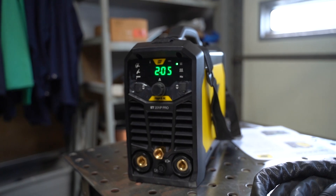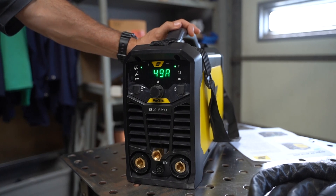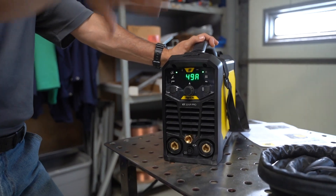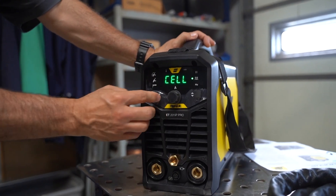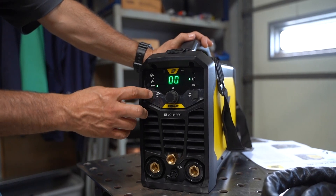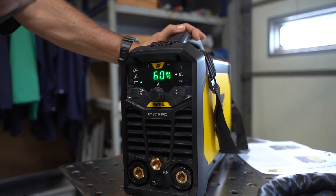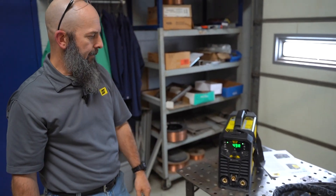In the background settings I've got ignition current, slope up, slope down, final current, and post gas. In trigger lock mode, I can set a ramp-up time — the machine ramps up from a beginning current to peak current, then at the end ramps back down. In stick mode I hold that button to get into cellulosic mode, hot start, or arc force. Background current is set as a percentage of max current in pulse mode. It's pretty straightforward. Like all our equipment it has a three-year warranty and the best support in the business.